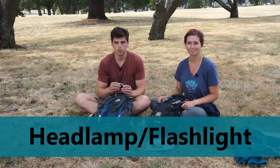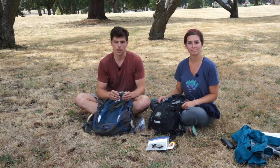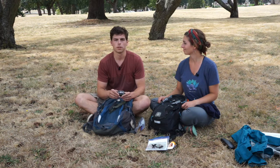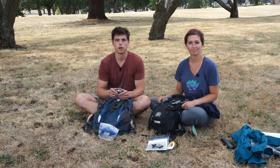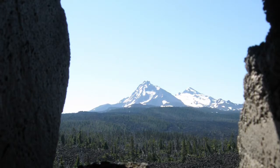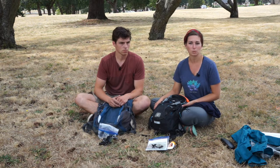Another important thing is a headlamp or flashlight. This is important just in case you find yourself out on the hike longer than expected and it gets dark — you may need light to see the trail. There have been several times we've found ourselves out later than we thought without headlamps. Also bring extra batteries so you can swap them out. If you're in an area with caves along trails, a flashlight also makes it easy to explore those.